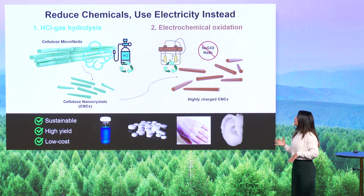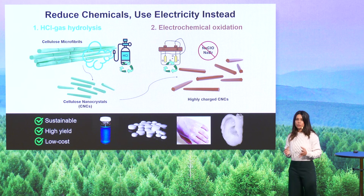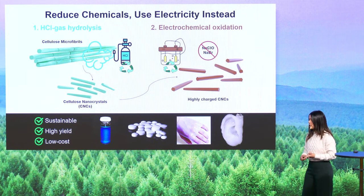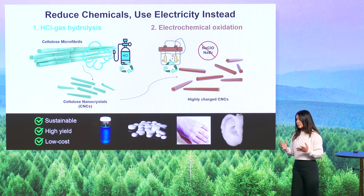First, we use an acid gas to turn cellulose into those cellulose nanocrystals. Then we use electricity to modify the surface of those nanocrystals, making them more stable. This whole process takes place in water, and essentially we need only two components: an acid gas for hydrolysis, and a catalyst for the electrochemistry. Both of these components we have shown to be recyclable, which makes our entire process more sustainable.